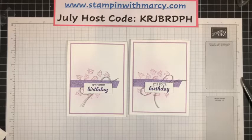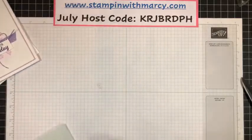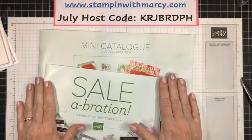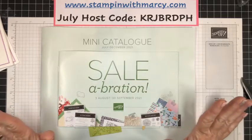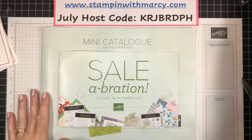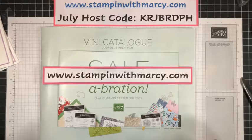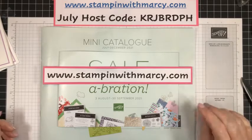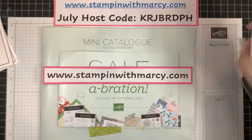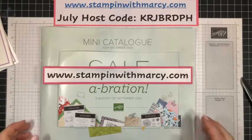First up: catalog. If you are Canadian and you do not have a Stampin' Up! demonstrator that you currently work with and would like a catalog from me, if you are new to me and have not placed an order, please reach out, email me, let me know, or post in the comments that you would like a catalog, and email me your mailing address. When I get my catalogs all shipped out, I would be happy to pop one in the mail for you. Or if you are local to me — I'm in Strathroy, Ontario — you can absolutely do porch pickup as well.